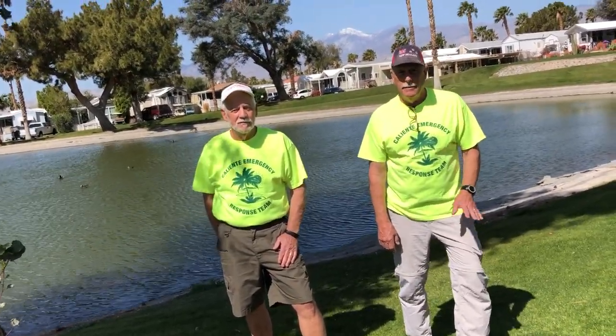Hey, good morning. I'm Linda Dirks. I'm the secretary for the Caliente Emergency Response Team, also known as CERT. And with me today, I have some other members of the Board of Directors. I have our treasurer, Jim Eckman, and our vice president, Dennis London. And we're here today to tell everyone about the CERT program.